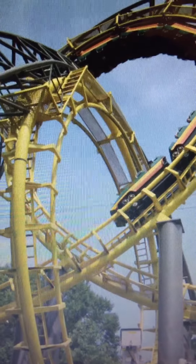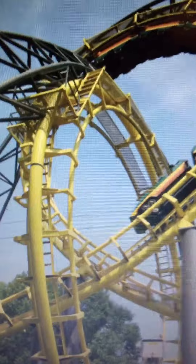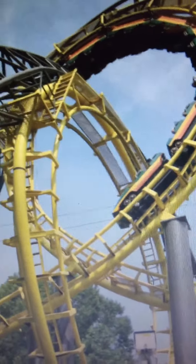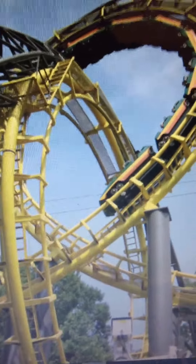It has interlocking loops and it is the only coaster in the world to feature interlocking loops, so it's very iconic. Plus walking by, it looks beautiful. There are so many picturesque settings with the Loch Ness Monster.